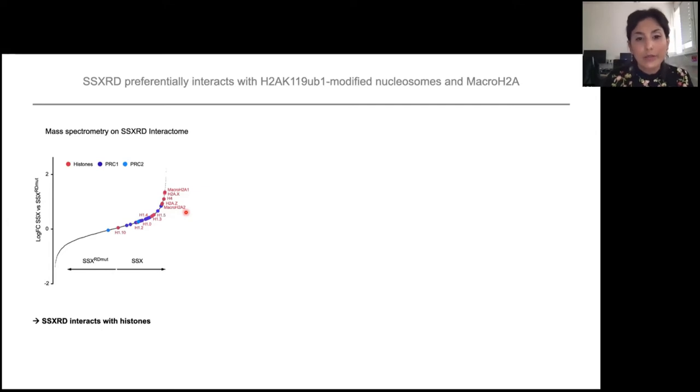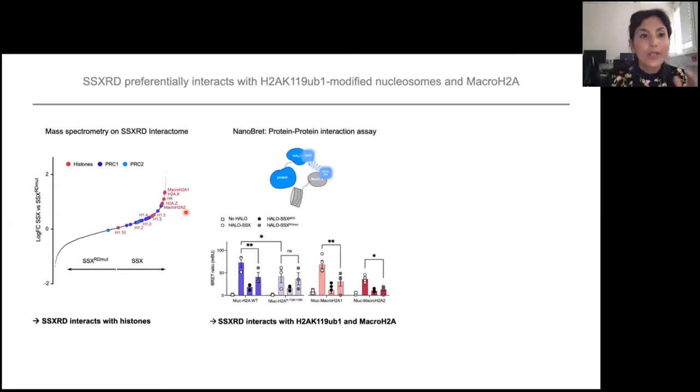To test if there is a direct interaction between SSX and histone H2A, we did NanoBRET, which is a protein-protein interaction assay that relies on energy transfer between two proteins — similar to FRET. We have SSX and two mutants of the RD domain on one hand, and our histones on the other. We first tested wild-type histone H2A and confirmed an interaction with SSX. When you mutate the RD domain, the interaction decreases. Even more interesting, when you mutate H2A so that it can no longer be ubiquitinated, you see a decrease in interaction between SSX and H2A. This shows that SSX actually prefers to interact with ubiquitinated histone H2A.